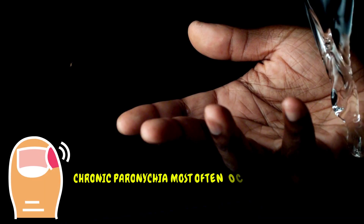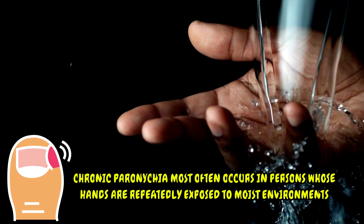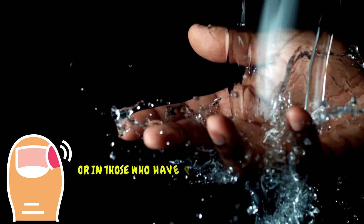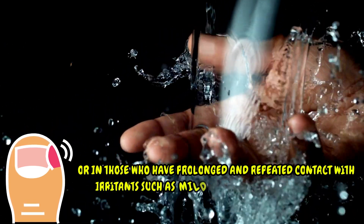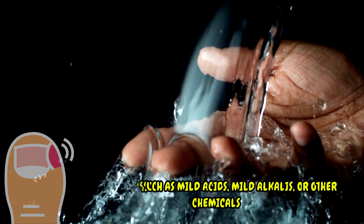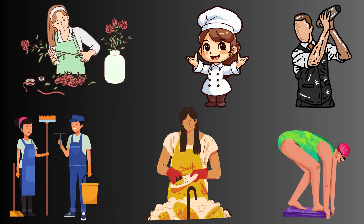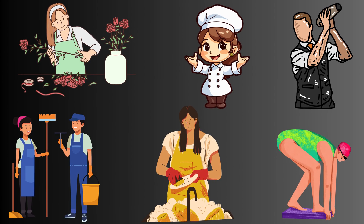Chronic paronychia most often occurs in persons whose hands are repeatedly exposed to moist environments, or in those who have prolonged and repeated contact with irritants such as mild acids, mild alkalis, or other chemicals. Therefore, individuals like housekeepers, dishwashers, bartenders, florists, bakers, and swimmers are at a higher risk of developing chronic paronychia.